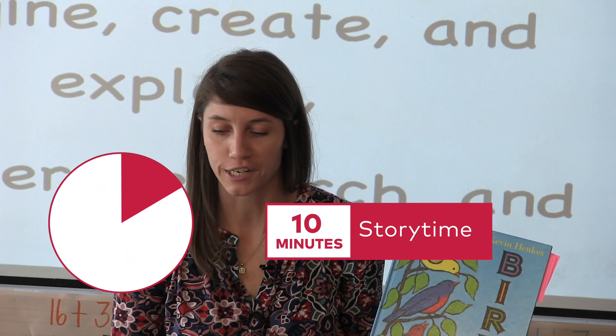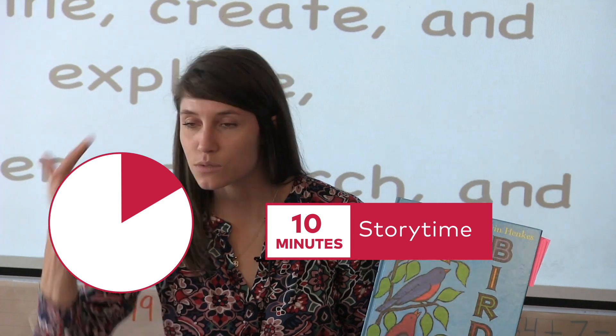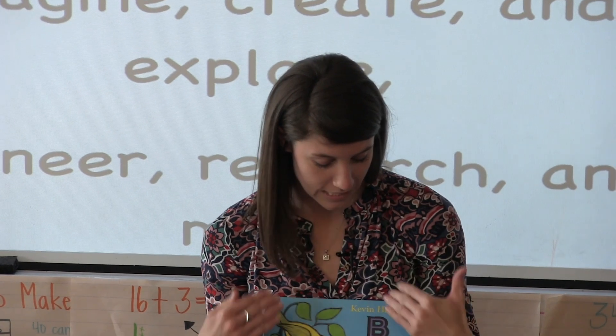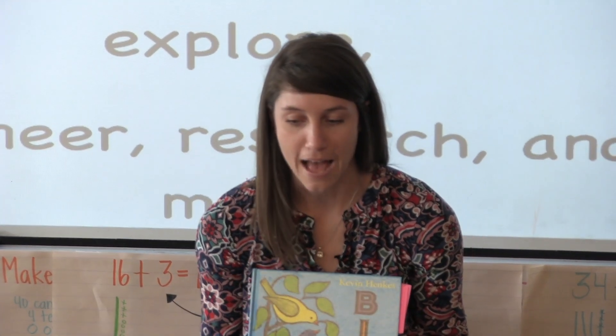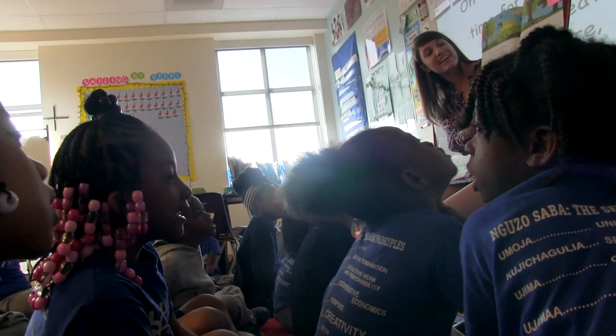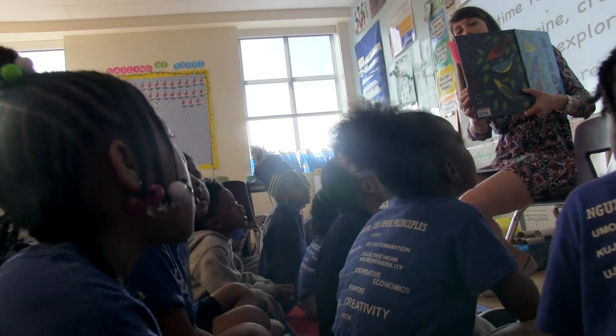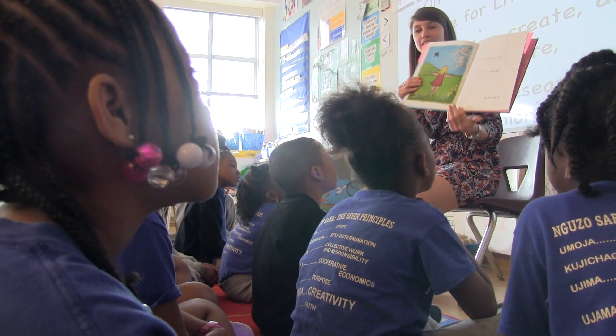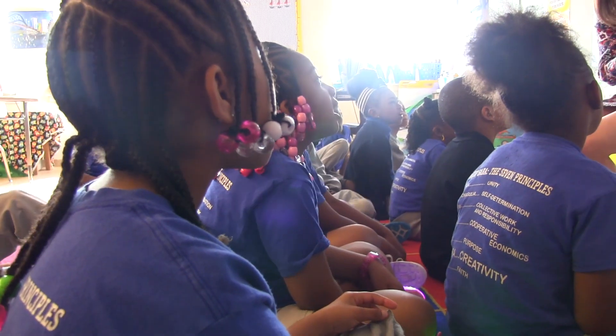What makes a bird a bird? And that's what we're going to think about as we move to our different lab stations today. Our story today is going to open up our labs. Story time is ten minutes. Students listen to the teacher read aloud a rich text, connected either to the habit of character focus or the content of the module.